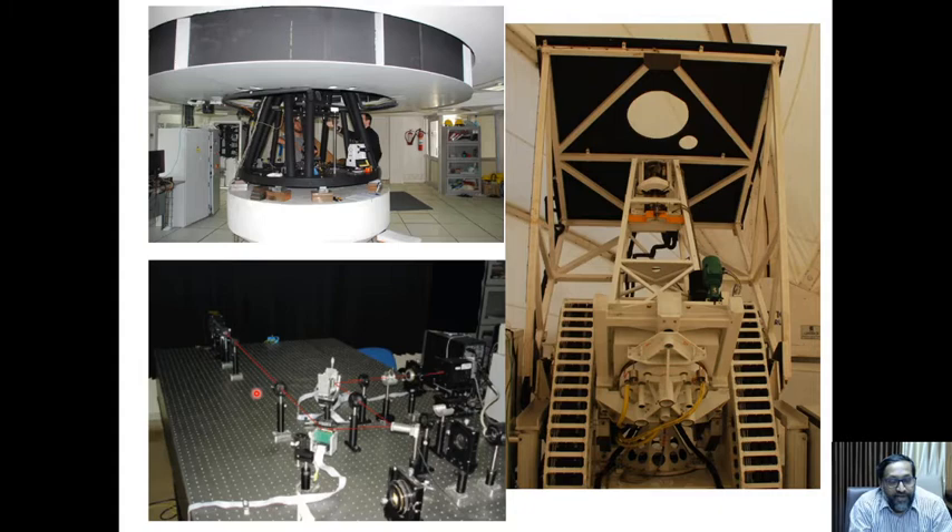As you can see, the telescope is in the top dome, but scientists sit underground where the light falls onto a table and is detected by different instruments.